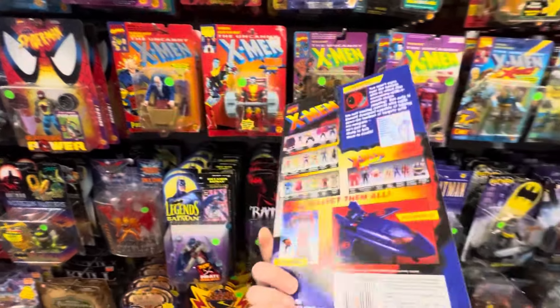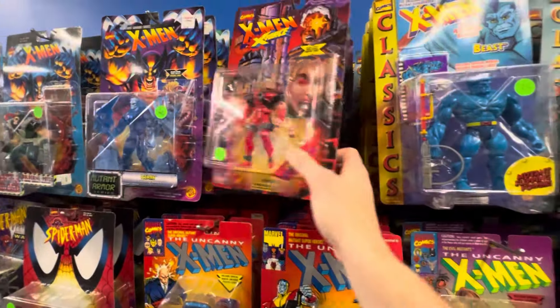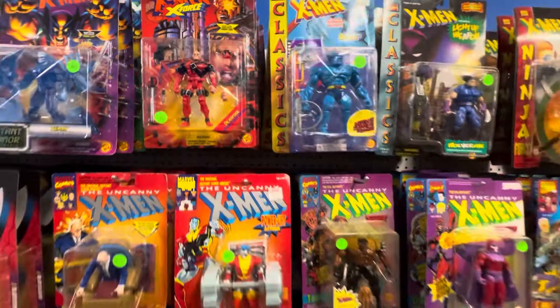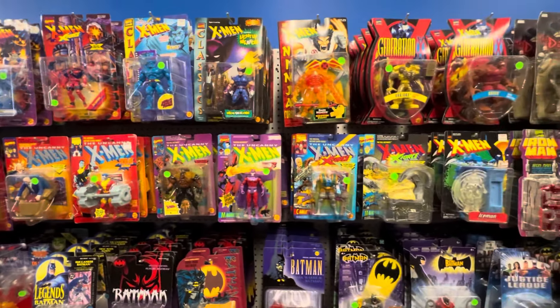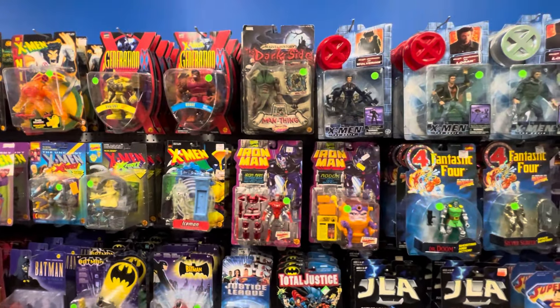Here he is. Sick. Yeah, the Toy Biz Marvel selection here is fantastic — it is vast. And it's high quality stuff. All of these cards are really nice too. Most of them, you know, 20, 25 bucks a pop. As you can see.